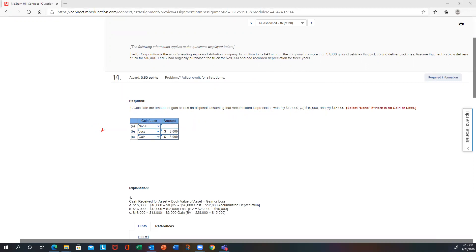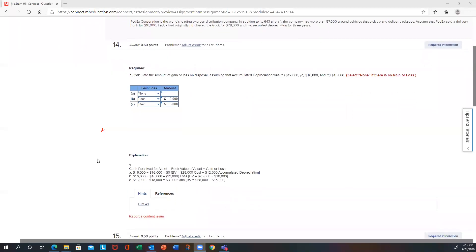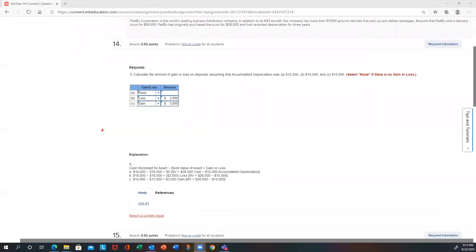You compare the book value to how much cash you're receiving. The truck sold for $16,000. In part A, with accumulated depreciation of $12,000: $28,000 minus $12,000 equals $16,000 book value — so there's no gain or loss. In part B, book value is $28,000 minus $10,000 equals $18,000; they only received $16,000, so that's a $2,000 loss. In part C, book value is $28,000 minus $15,000 equals $13,000; they received $16,000, so that's a gain of $3,000.